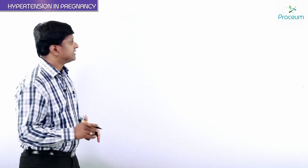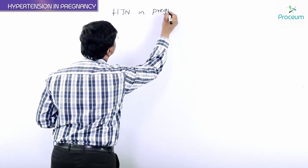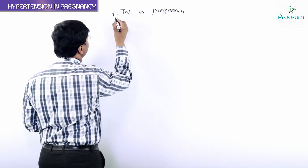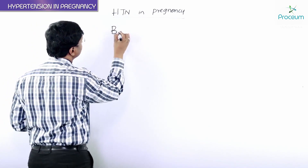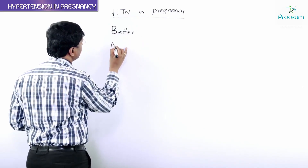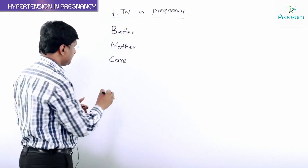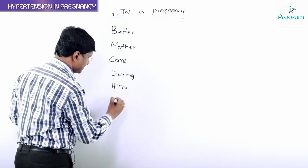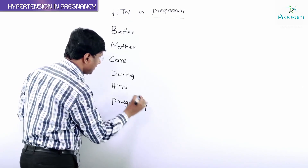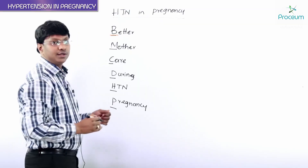Let me discuss the drugs which are safe for the treatment of hypertension in pregnancy. For the treatment of hypertension in pregnancy, the drugs being used have a mnemonic: 'Better Mother Care' — for hypertensive pregnancy. You take the first letters: B, M, C, D, H, P.